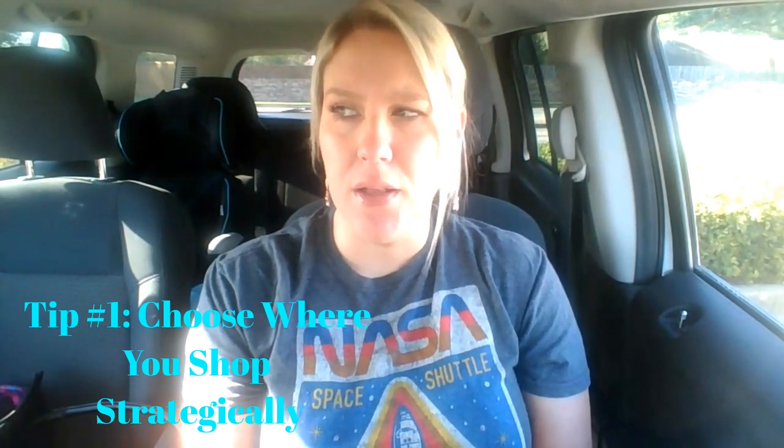Tip number one: choose your shopper area strategically. For a long time I was traveling 15-plus miles to a somewhat rural suburban area because there wasn't a lot of traffic, but the driving distances were long. I tried my own area and I'm making the same or more. Try out different areas and find what you're most efficient in. If your area is oversaturated, consider driving a bit farther to one with fewer shoppers to get better batches.